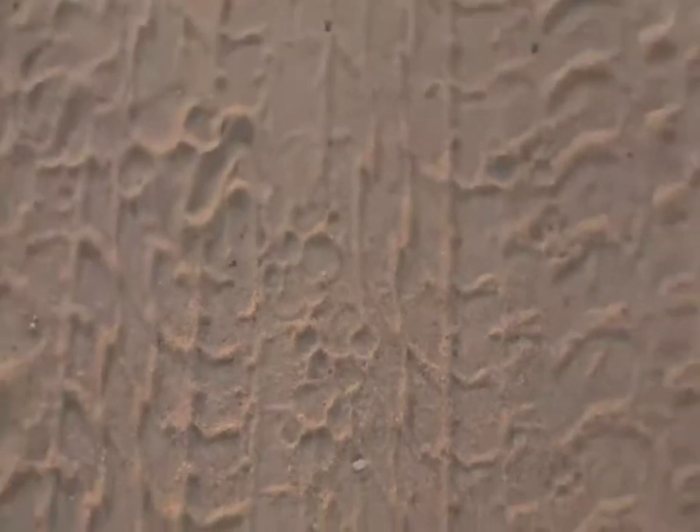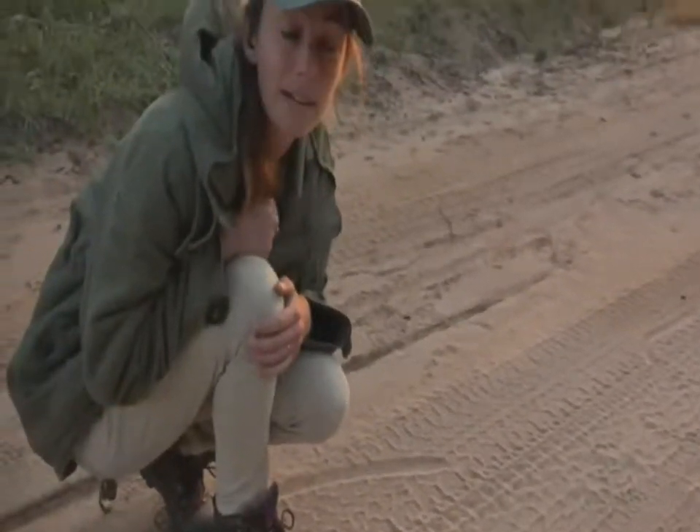And you'll see that with civets all the time. They walk a very strict route, depending on their nightly routine. And they'll almost always walk back the same route that they've traveled on.